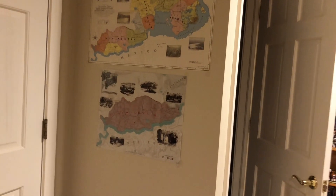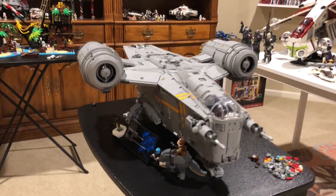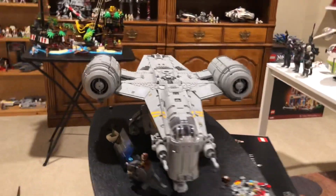What's going on everybody? Welcome back to another video. So I have built the UCS Razor Crest. Wow, this is incredible.